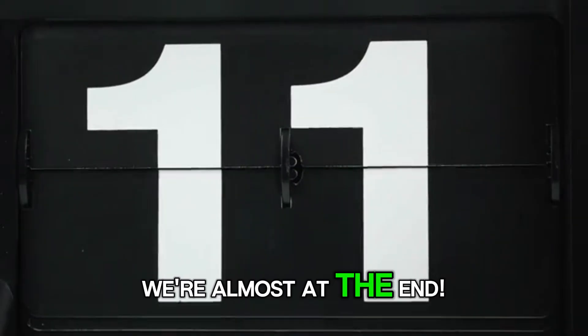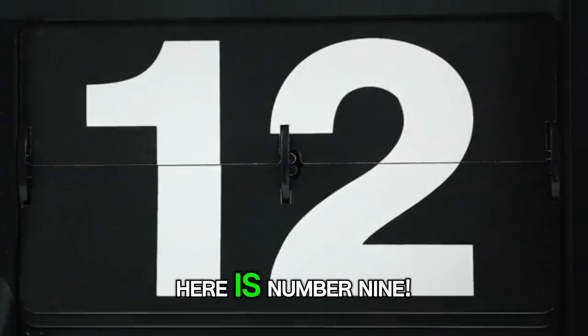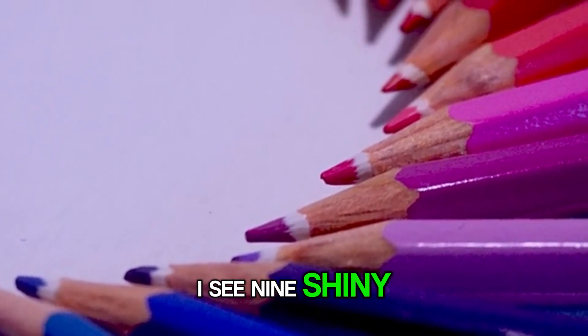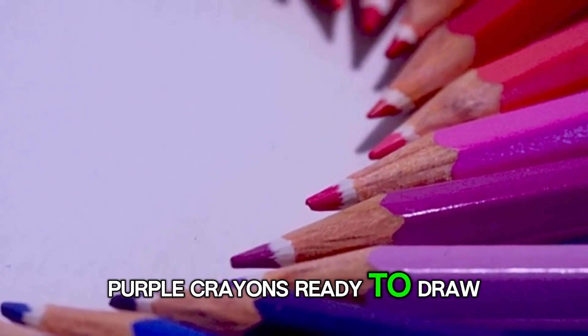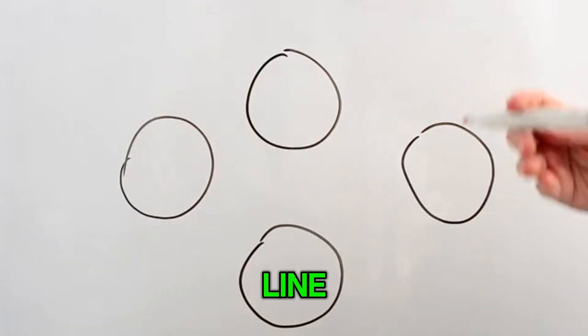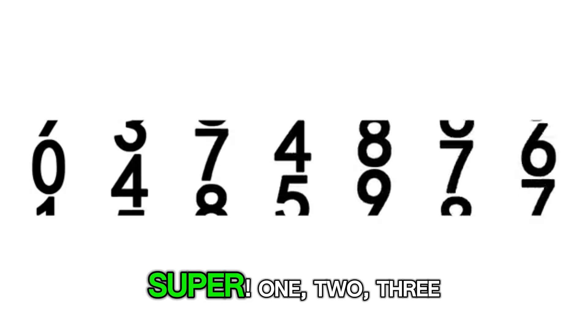We're almost at the end. Here is number 9. Can you say 9? Brilliant! I see 9 shiny purple crayons ready to draw. Let's write the number 9 — first a circle, then a line. That's how you make a 9. Super!